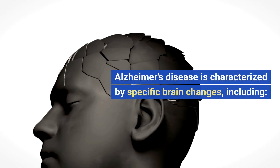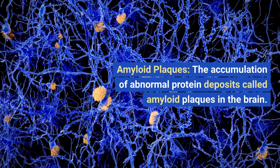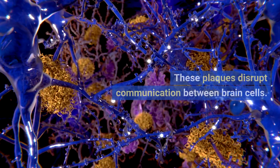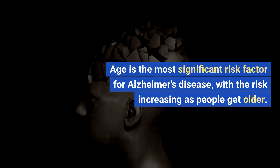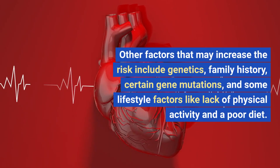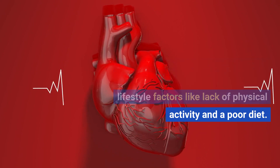Brain changes. Alzheimer's disease is characterized by specific brain changes, including amyloid plaques — the accumulation of abnormal protein deposits called amyloid plaques in the brain. These plaques disrupt communication between brain cells. Risk factors. Age is the most significant risk factor for Alzheimer's disease, with the risk increasing as people get older. Other factors that may increase the risk include genetics, family history, certain gene mutations, and some lifestyle factors like lack of physical activity and a poor diet.